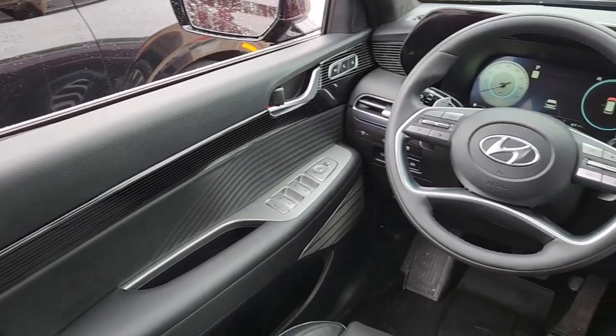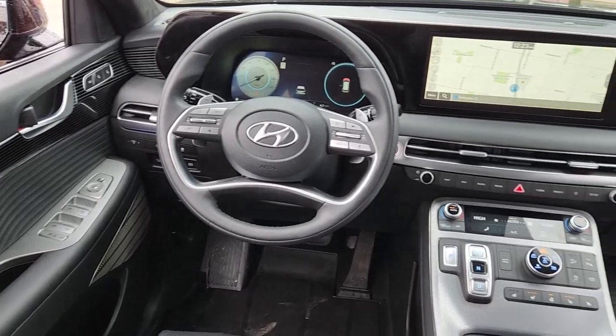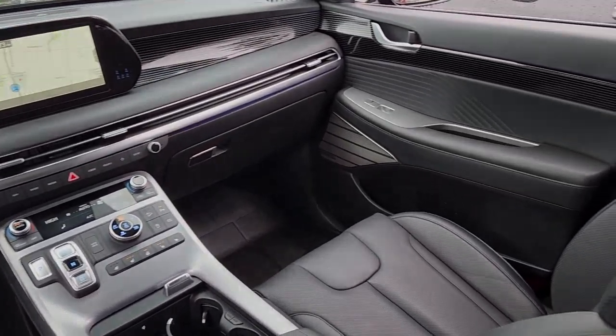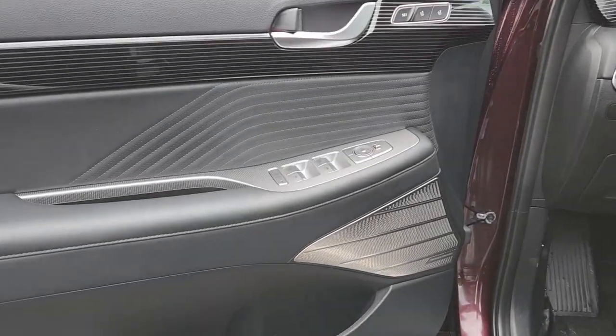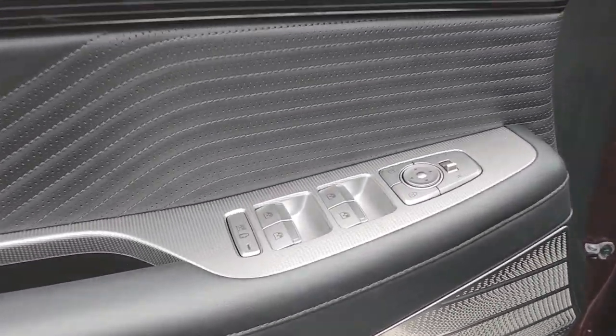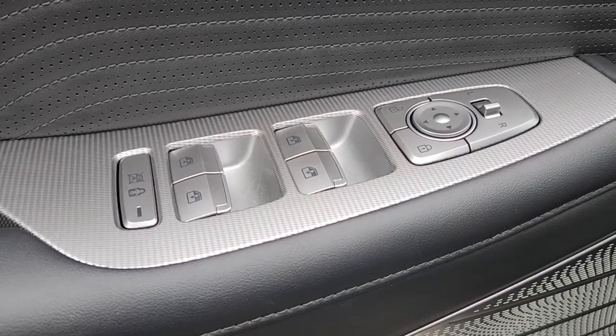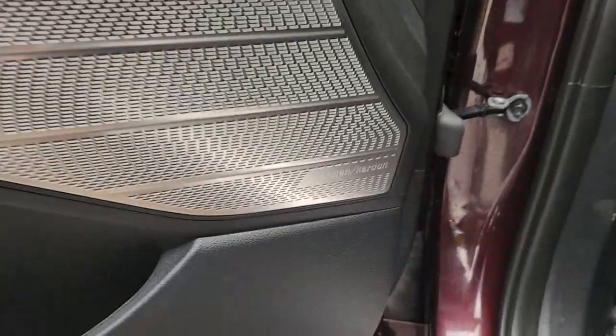The following are some of this vehicle's highlighted options: heated steering wheel, heated and/or cooled front seats, Apple CarPlay and/or Android Auto, head-up display, navigation system, keyless entry, sun/moonroof, power passenger seat, and heated rear seats.